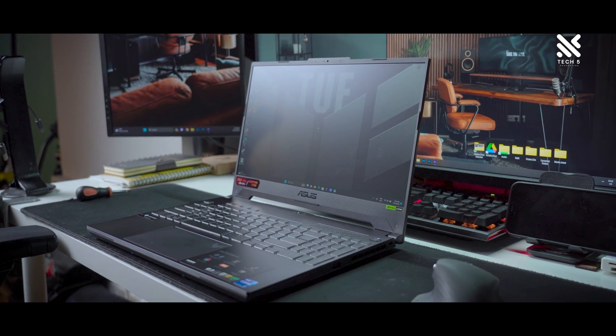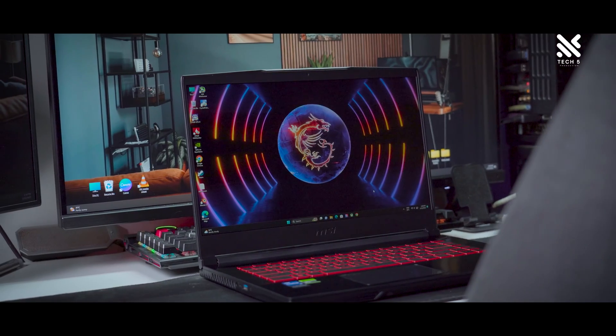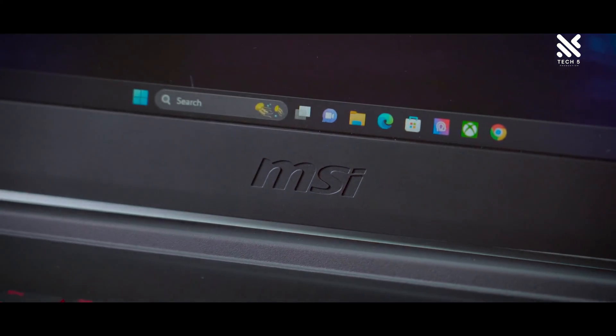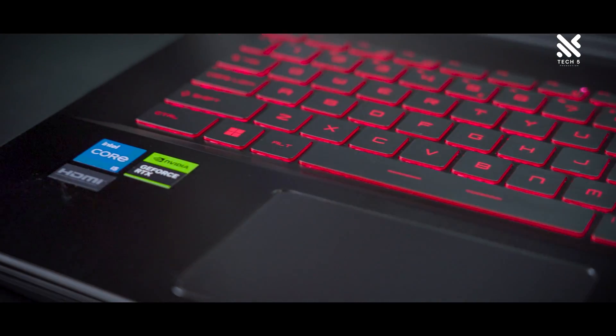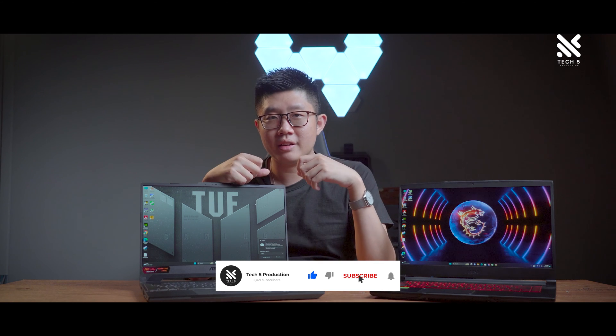The area where we felt the build quality difference the most is from the touchpad — you can tap on the MSI Thin's touchpad and it feels slightly hollow and empty, whereas the TUF F15 feels solid and whole. And that's all on our look at the Asus TUF Gaming F15 and the MSI Thin GF63 — two laptops with a GPU of the same name but a big difference in performance due to the difference in power limits. If you found this video helpful, be sure to share it with your friends and family, give it a like, subscribe, and we'll see you in the next one!